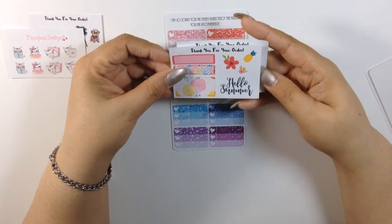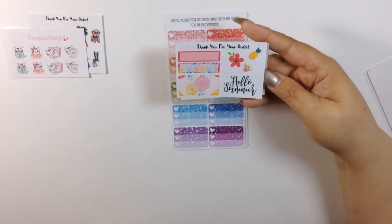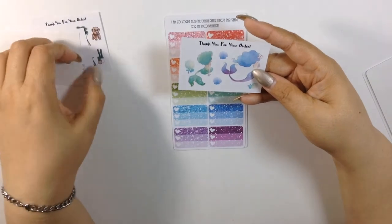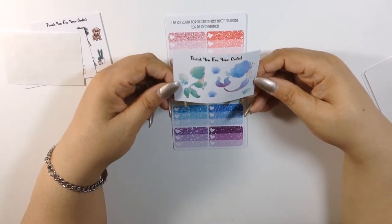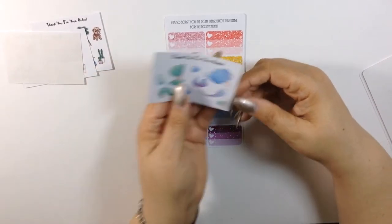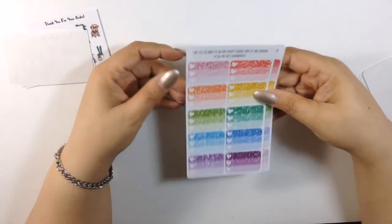The next one says Hello Summer — this is going to be a good sticker to use for my first summer kit, and you get some boxes here in deco. And this is definitely my second one of this. This is her little mermaid freebie — love this. And these are new to me because I've never received any of these.